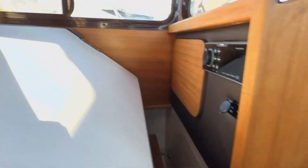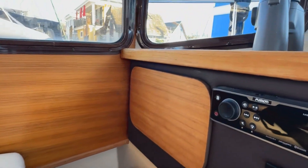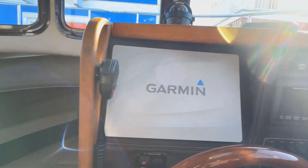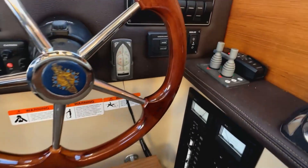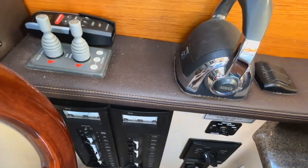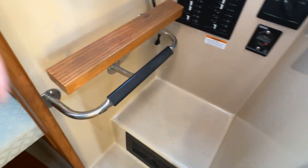A novel feature with Ranger Tugs is the flip-back seating — it becomes a helm chair for your mate in one position and a dinette chair when flipped the other way. You've got a Fusion stereo, a DC power plug, and one of the very nice things they do is a modern, well-laid-out dash that has everything you'd find in a much larger boat: electronic controls, bow and stern thruster, autopilot, and AIS transmit and receive. Really nicely laid out.